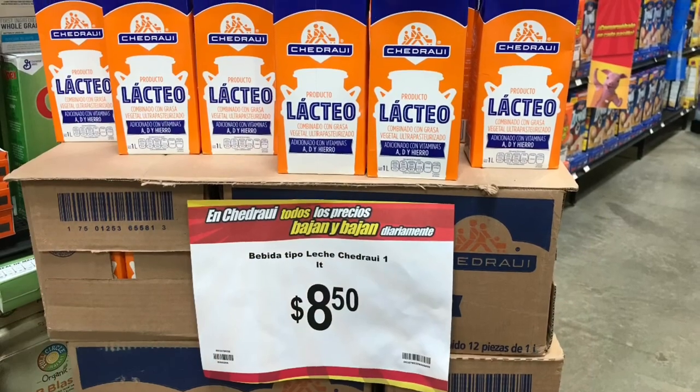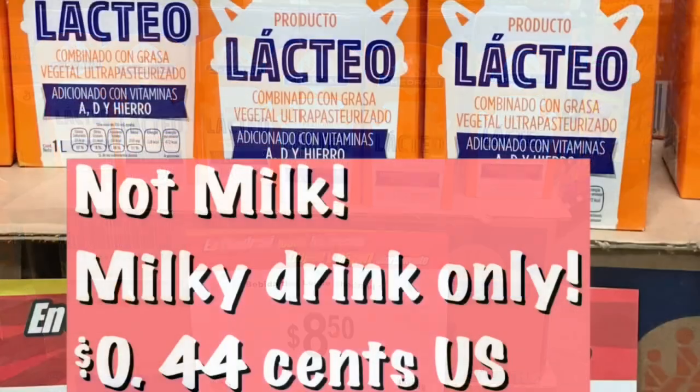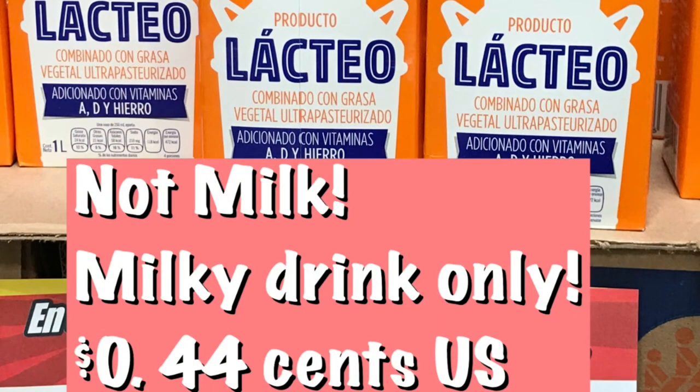Don't get fooled by this one — it's just a milky drink, that's all it is. It runs 44 cents.